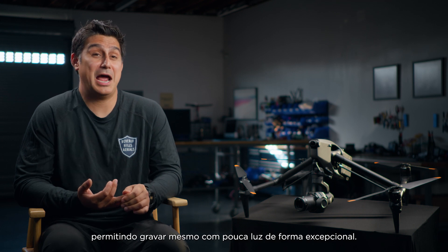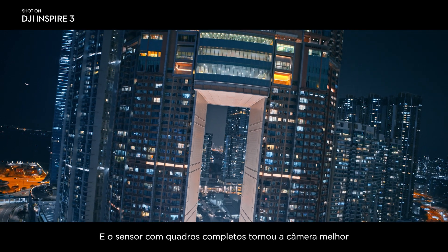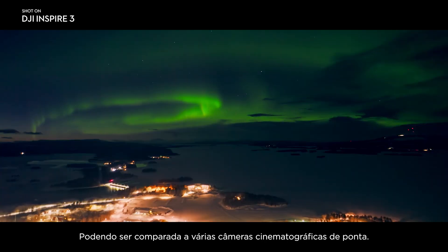We have a dual-native ISO, which means it can now shoot in low-light really well, and the full-frame sensor is now making the camera better than the majority of cameras out there already. So it's going to be comparable to a lot of high-end cinema cameras.